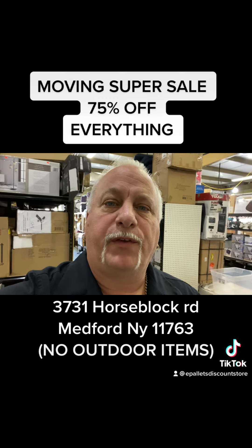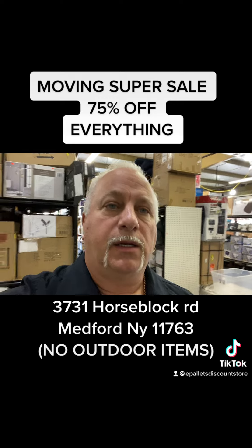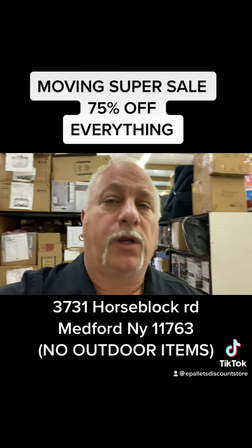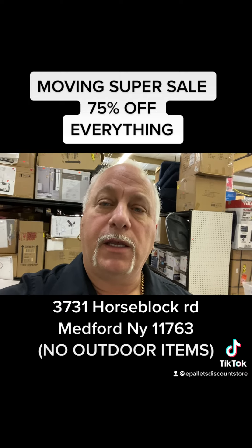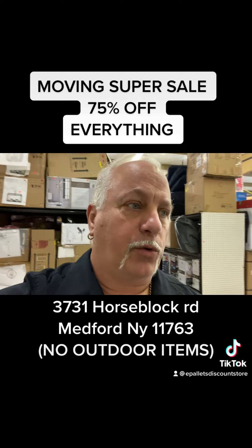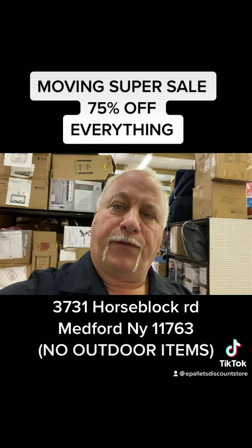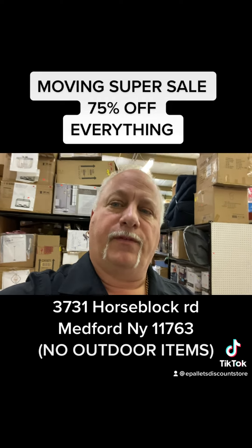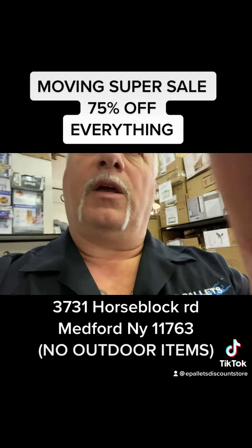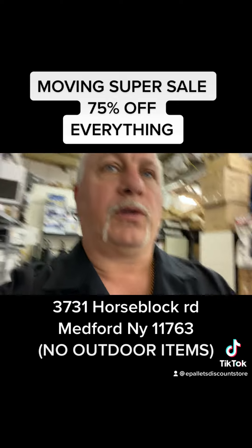Everything in the store is marked 50% off, and we're going to do 75% off every item. So if it's marked with an orange sticker at 50% off, now it's another 25% off on top of that — so if something was $100, we marked it for $50, now it's $25. That's the 75% off. You're really taking off another 25% on top of the 50% we already did.